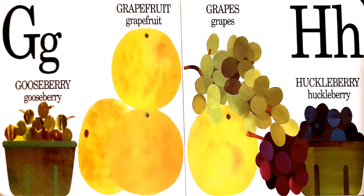G and H. G is for gooseberry, grapefruit, and grapes. H is for huckleberry.